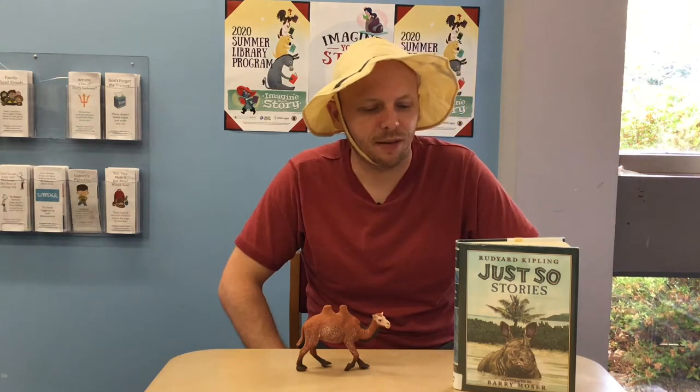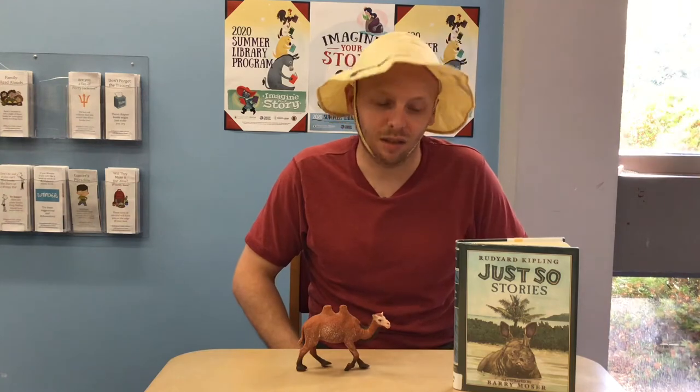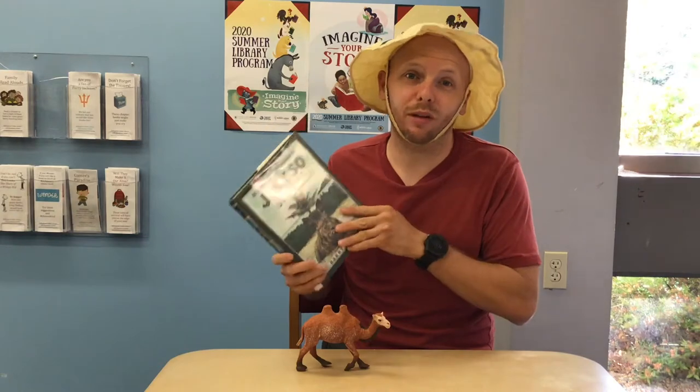Did you ever wonder how camels got their humps? Well, an author by the name of Rudyard Kipling thought that and wrote a bunch of stories about how different things came to be, including how the camel got his hump. And we're going to read that story. It's in this book, which is called Just So Stories. There's a whole bunch of stories in this book. We're only going to read the one about the camels.